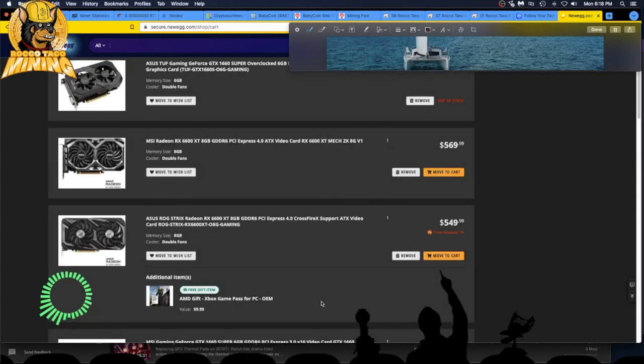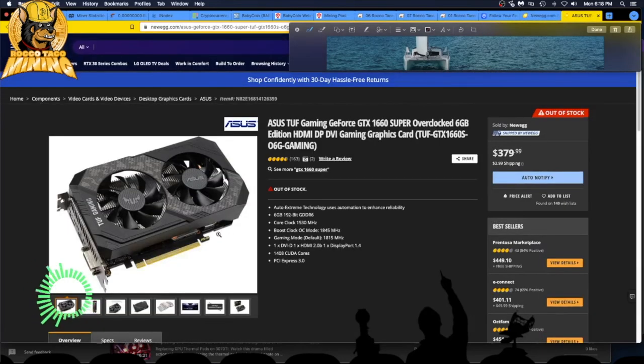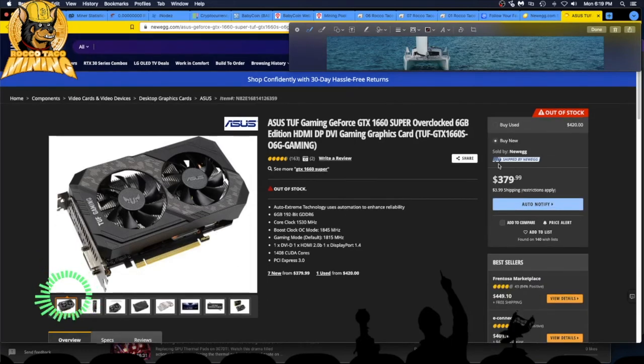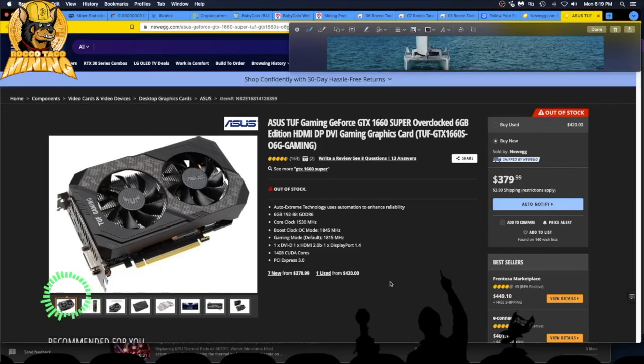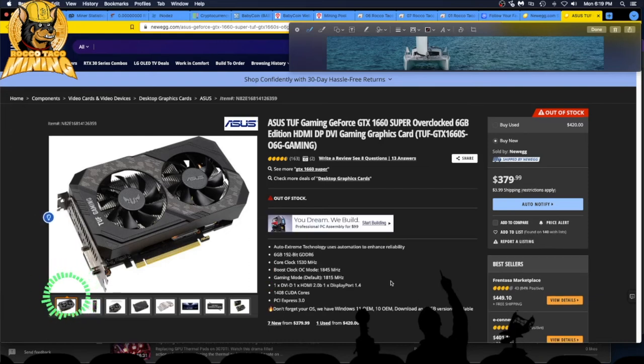I should have gotten this one — it's out of stock now. They said limit 20 per customer. I could have bought like four of these, but I'm waiting to see what I get back on taxes or if I owe. I don't want to dump any more cash right now. I'm kind of just stacking coins and rolling that way.